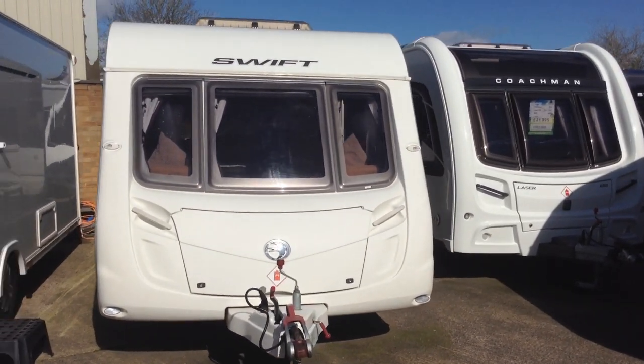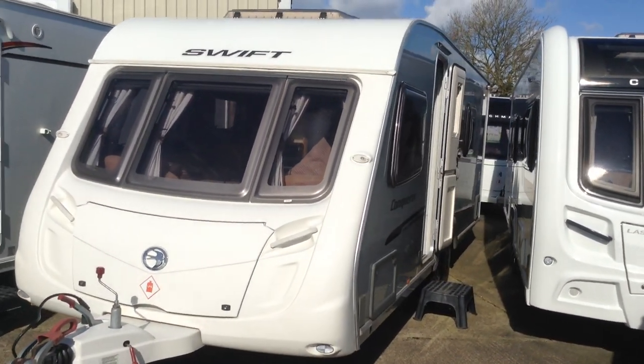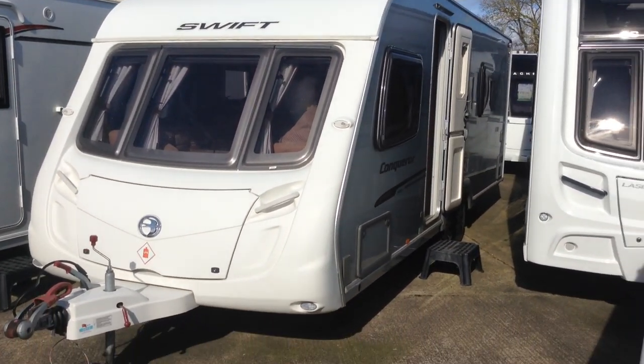Twin axle, fixed side bed with a huge washroom across the back end, and rather superb it looks too with its silver sides.